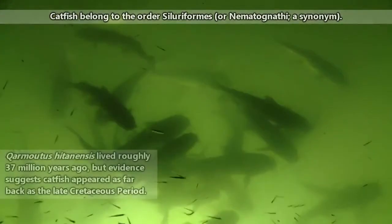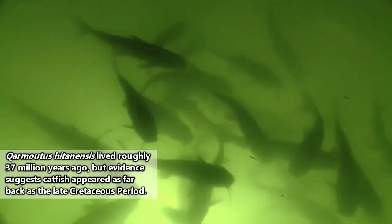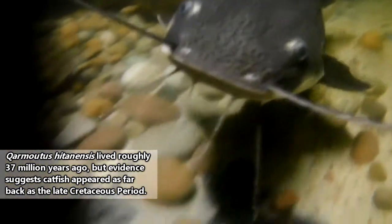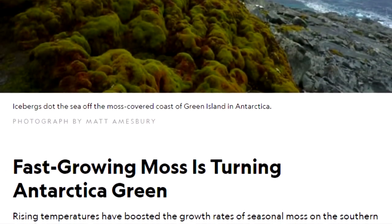They've been around for millions of years and throughout history they lived on every continent including Antarctica, though they aren't found there anymore. Today catfish are found on all the continents besides Antarctica, but they're most diverse in South America, Asia, and Africa.